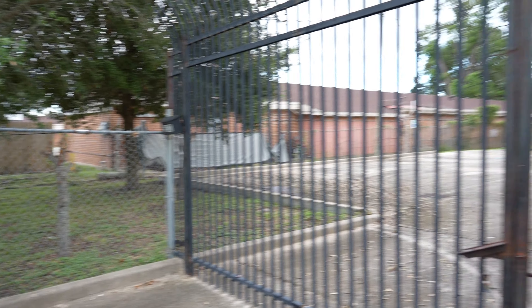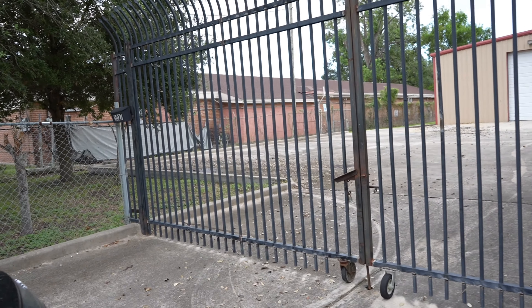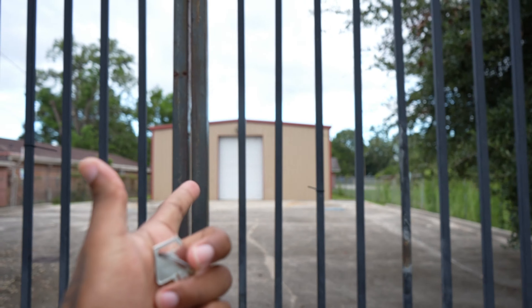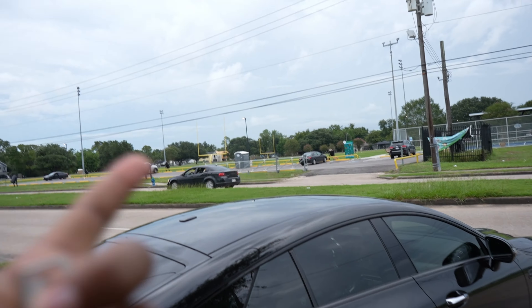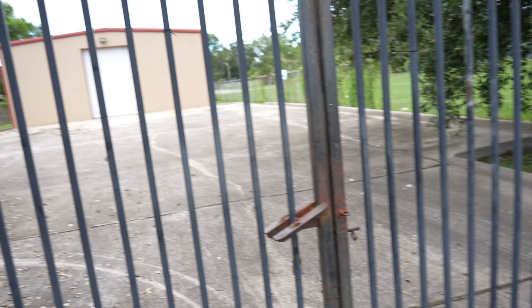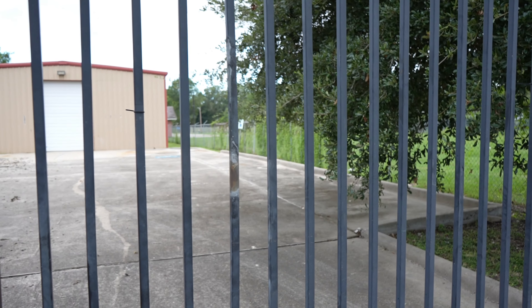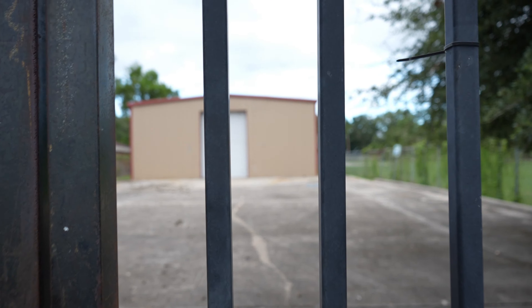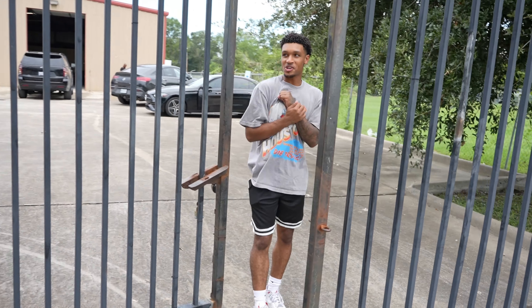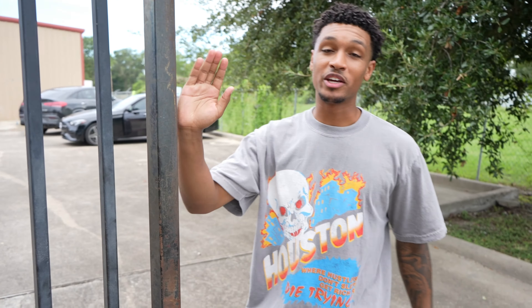This is the property where y'all will be coming out to for in-person masterminds and everything like that. We're going to paint that whole wall black on the warehouse. We got a football field in case y'all want to get cooked, a basketball and tennis court right there, and we're going to put a basketball court over here so y'all can play basketball while learning credit game and all that.